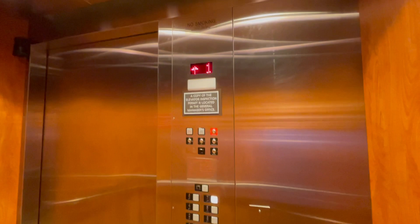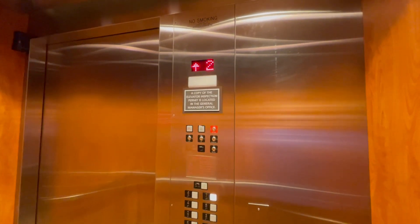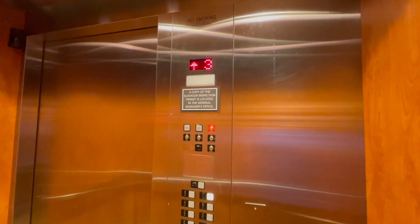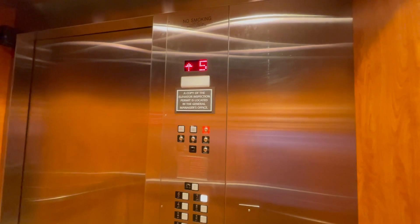I can get a car from the elevators. We will get a car — you can get a car from this one and the other ones too.